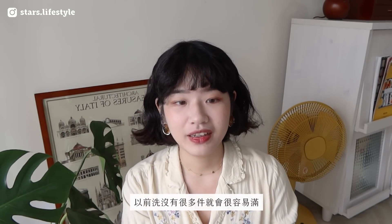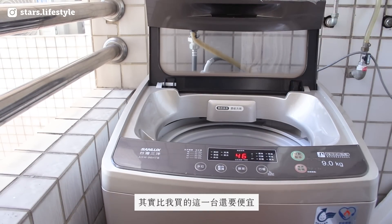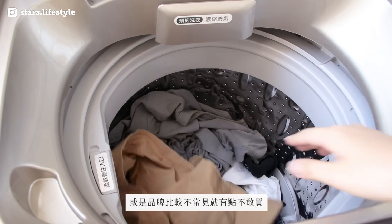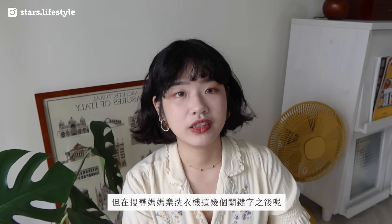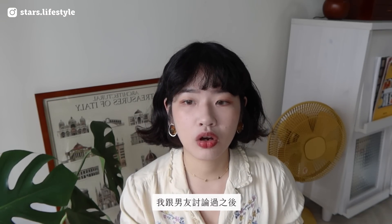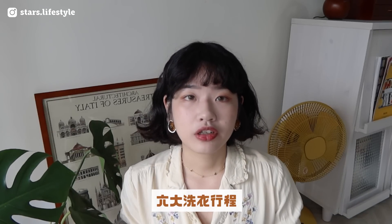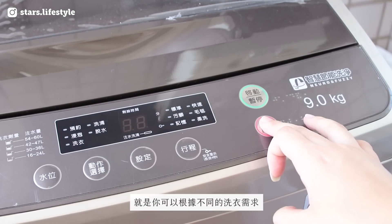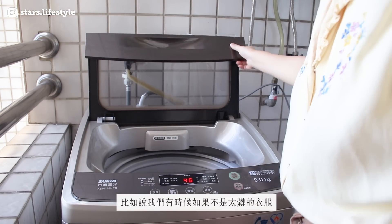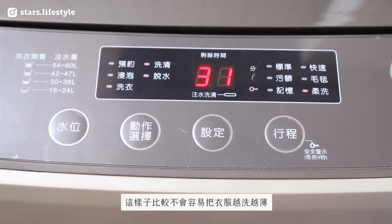选这台妈妈乐的第一个原因是它有9公斤的容量。之前用过5到6公斤的洗衣机，对我们来讲有一点点小，一周大概洗两次衣服，没洗很多件就很容易满，感觉洗不够干净。虽然有几个牌子的9公斤比这台还要便宜，但品牌评价比较普通，有点不敢买。搜寻妈妈乐洗衣机之后发现网路上有非常多好评，就决定多花一千块买这台。它有六大洗衣行程，可以根据不同需求选择，比如不太脏的衣服选柔洗，比较不会把衣服越洗越薄。